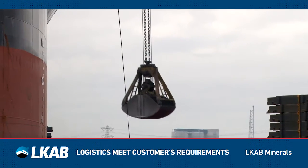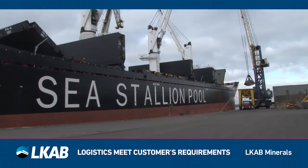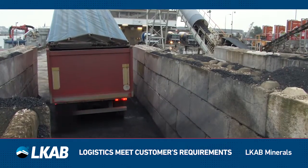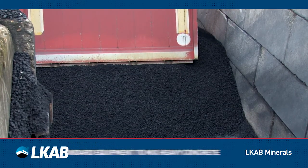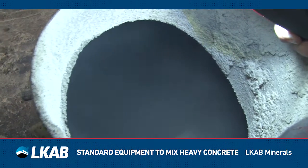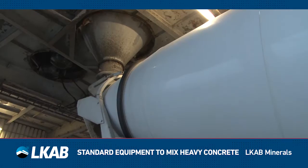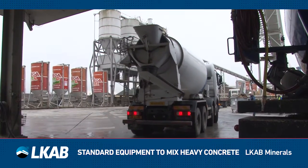From our strategic stocks, the Magnadense is loaded onto barges or trucks and transported to the concrete plant. To make heavy concrete with Magnadense, it can be mixed using the same equipment as for making standard concrete. After the heavy concrete mix is ready, it is transported to the construction site.